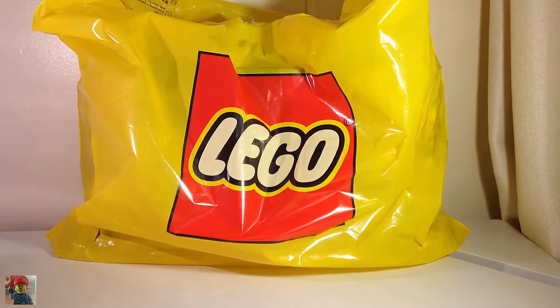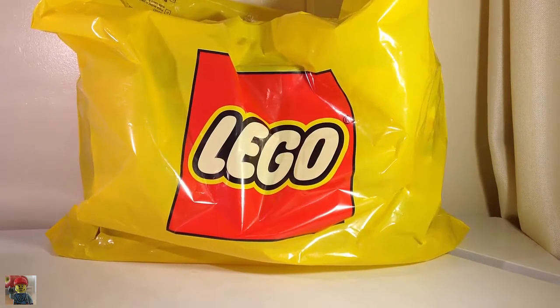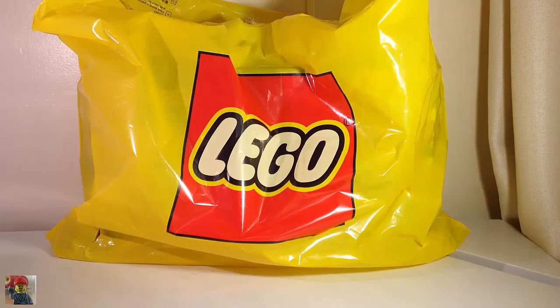Hey YouTube, it's Dunkster. Welcome to this LEGO haul. Tonight I went to the LEGO shop just for a couple of specific sets. I was hoping they'd have a third one but they didn't, but it was wishful thinking to be honest.